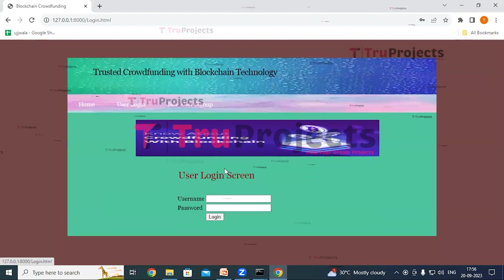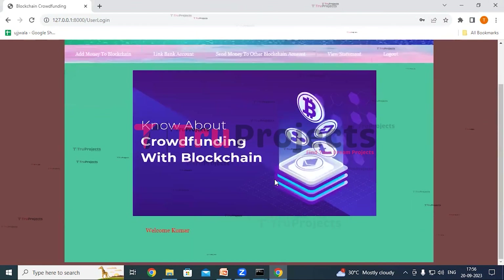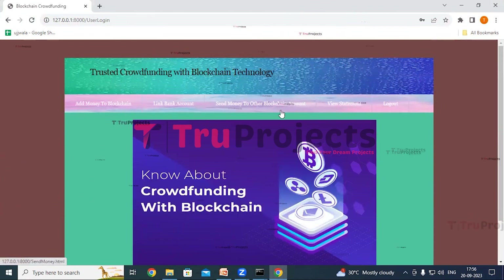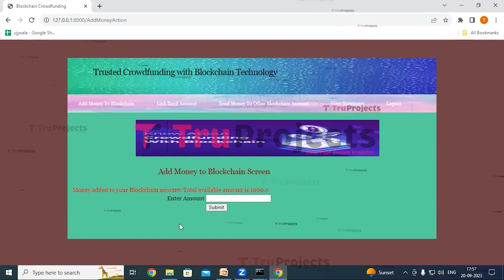Now we will login. Click on the user login link and login as kumar — give the credentials, username and password of kumar, and click on login. We have logged in as kumar and here we can see links: add money to blockchain, link bank account, send money to other blockchain account, view statement, and logout. Click on add money to blockchain. The username is kumar — enter the amount as 1000 and click submit. In red color text, we can see 'money added to your blockchain account' and the total available amount is now 1000.